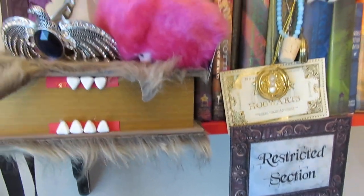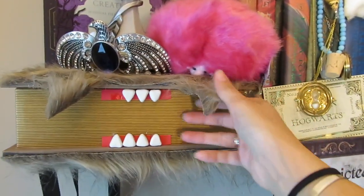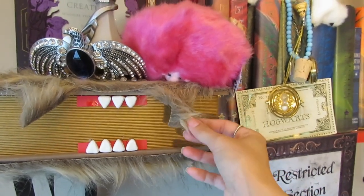Now if you see any crafts on my shelf that you would like to see tutorials for, I would be glad to — just leave it in a comment down below.